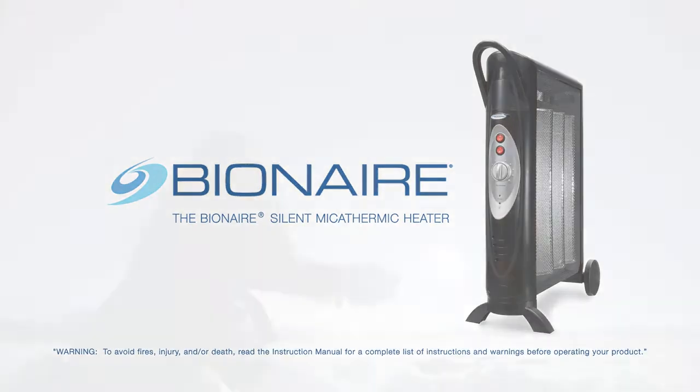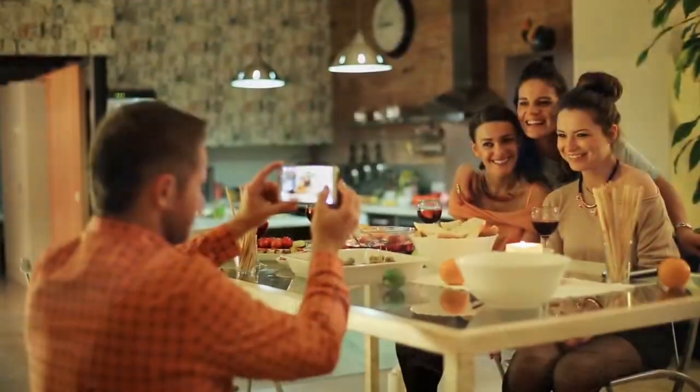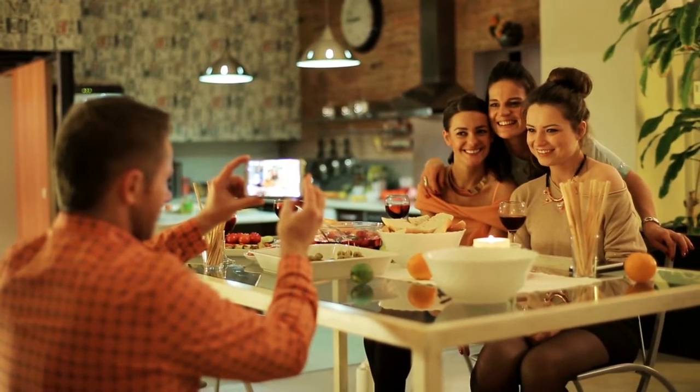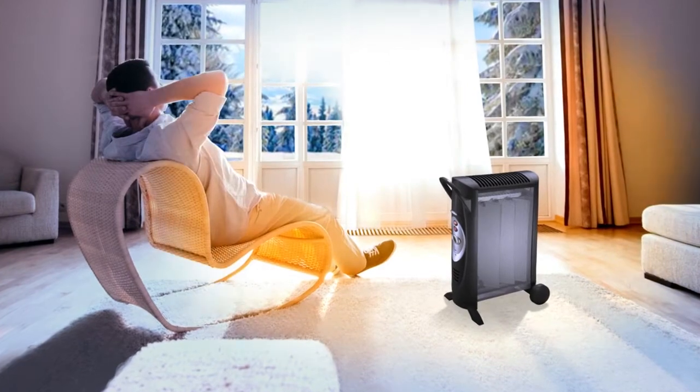The cold season brings harsh conditions both inside and outside the home. The Bionair Silent Mycothermic Heater can help reduce some of those conditions with soft warming comfort.